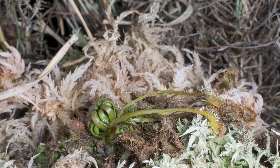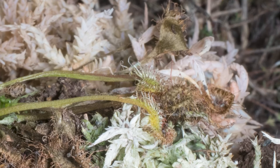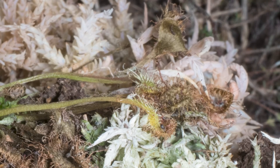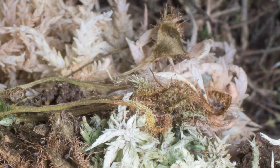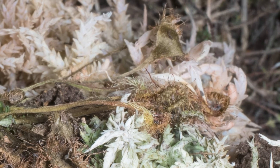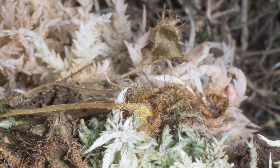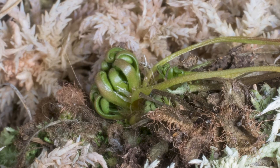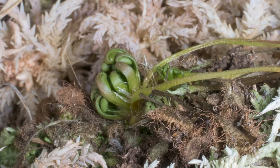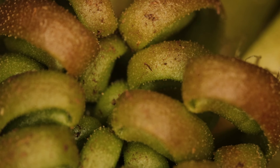Sundews slow their metabolisms to reduce their need for food and water, much like bears do when they go into hibernation. Allowing their leaves to shrivel and fall off, the only visible part of the sundew that remains is the bud at its centre. If the sundew survives the winter, this bud will open and sprout new leaves in the spring.